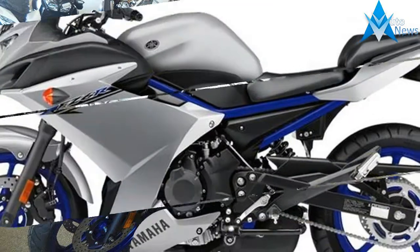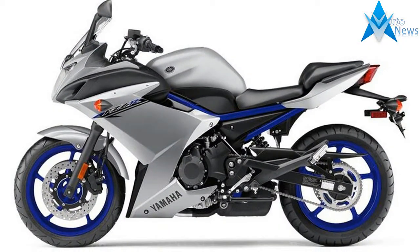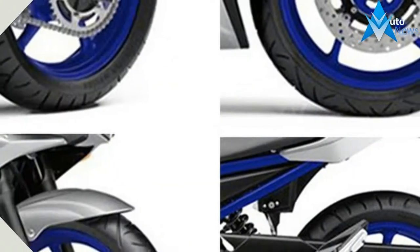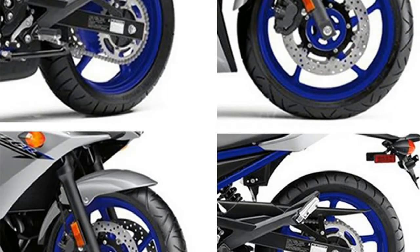This new 2017 Yamaha is made in Japan with an MSRP of $7,799. It has a 6-speed manual transmission and a fuel-injected horizontal inline 4-cylinder engine.